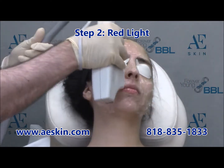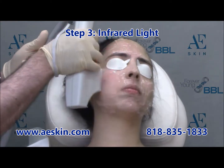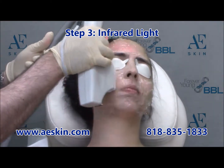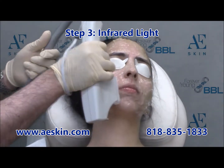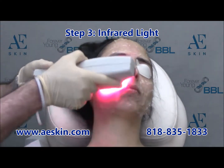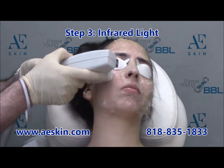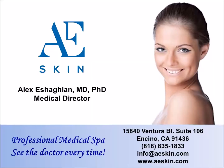There is no recovery time after the treatment. Most people resume their normal activity right away. An initial series of six to eight treatments is recommended every one to two weeks. After that, one maintenance treatment is done every six to twelve weeks.